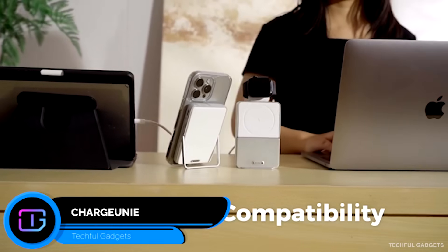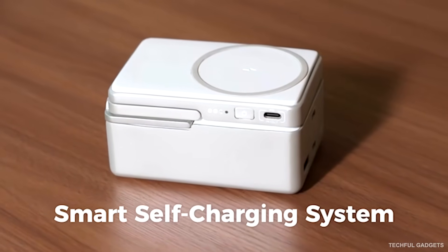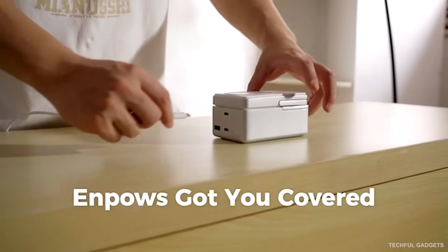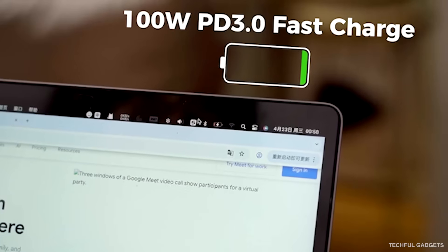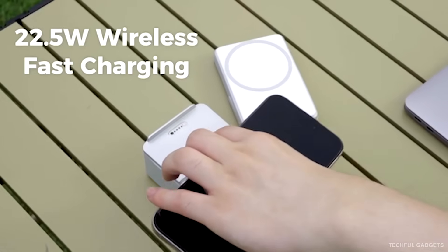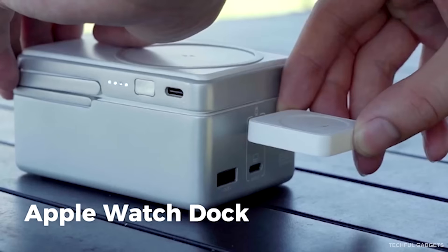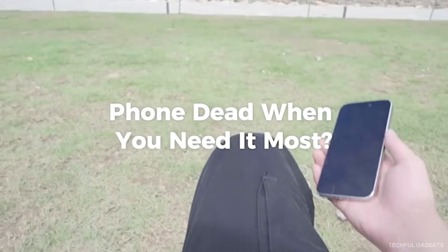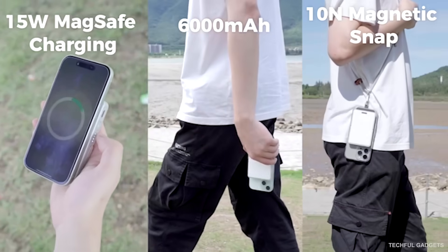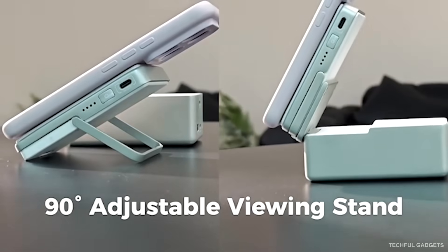ChargeUni — one charger, three devices, a calmer desk. This smart desktop charging hub features a foldable three-in-one design that keeps your phone, watch, and earbuds powered in one clean setup — desk-ready or travel-ready. The retractable watch module stays hidden when not needed. With 25-watt MagSafe fast charging and a dynamic UI showing wattage, charging status, and safety alerts, a 45-watt input delivers stable full-speed charging even when all three devices charge together. Phones get up to 25 watts, earbuds 5 watts, and watches 2.5 watts, each optimized automatically. Tap once to switch modes — no menus, no guessing, no cable mess.